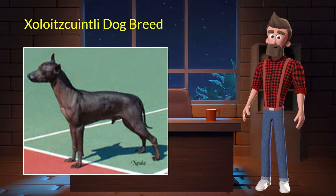Xoloitzquintli originated from Mexico. It was used for companionship and hunting. It's very intelligent, loyal, and energetic. It is a purebred dog and not a crossbreed. Let's discuss some key characteristics of this breed.